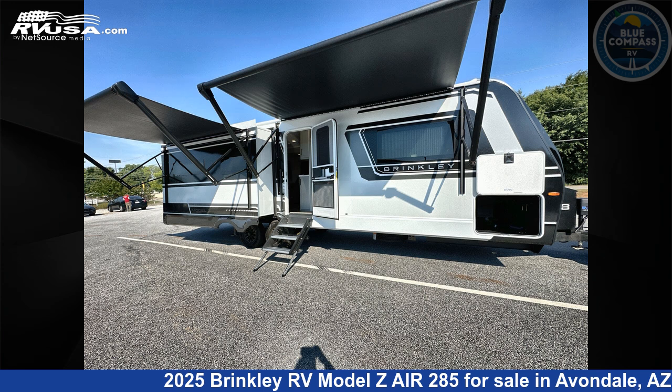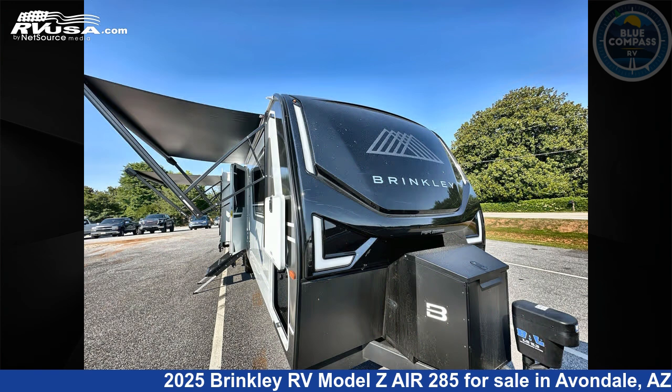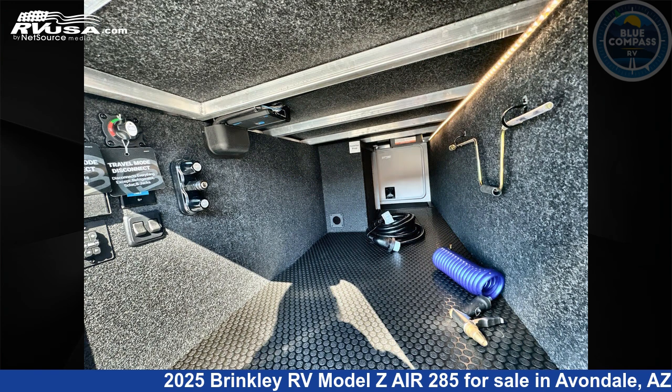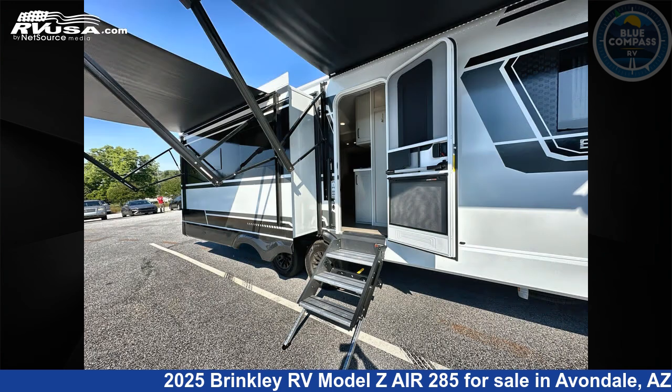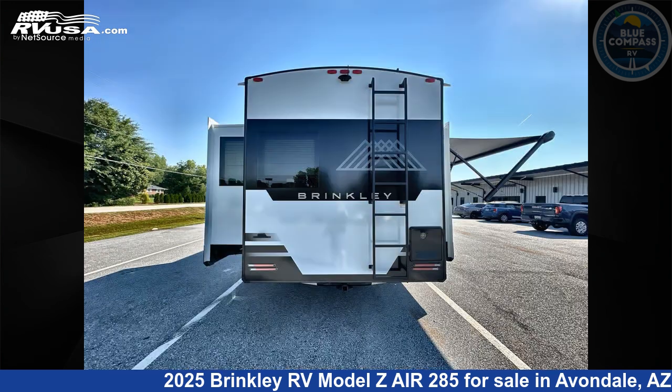This 2025 Brinkley RV Model Z Air 285 is a travel trailer RV. It is located in Avondale, Arizona 85323 and is offered for sale by Blue Compass RV Avondale. Click the link in the video description to visit RVUSA.com and see more photos as well as the current price.